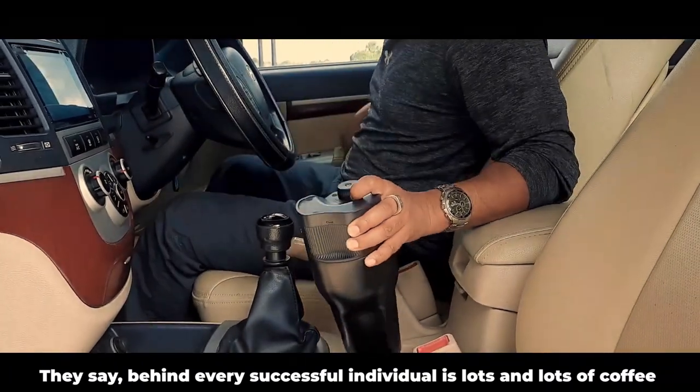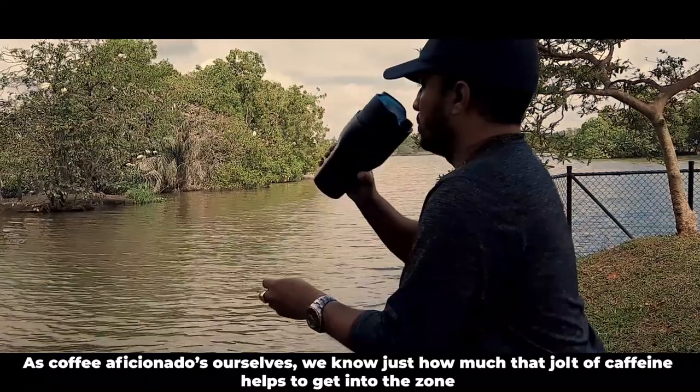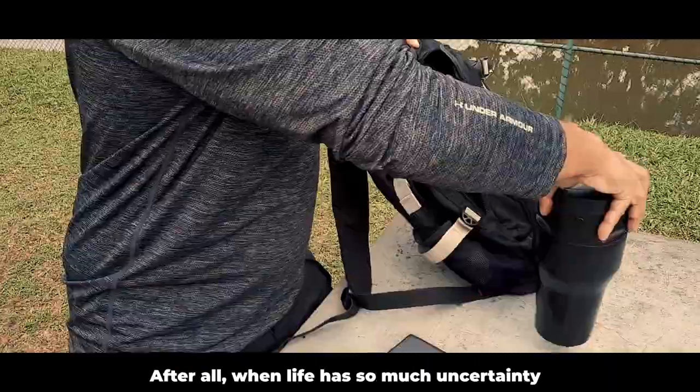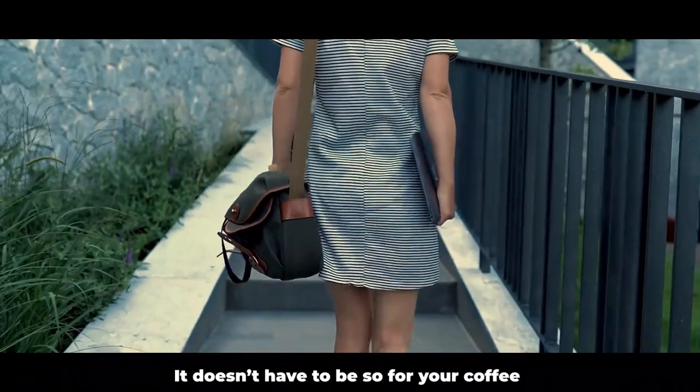They say behind every successful individual is lots and lots of coffee. As coffee aficionados ourselves, we know just how much that jolt of caffeine helps to get into the zone. After all, when life has so much uncertainty, it doesn't have to be so for your coffee when you've got your Brewer Mug.